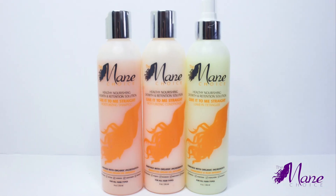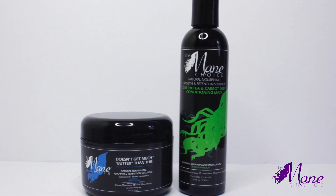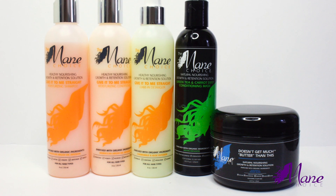To achieve this style, I am going to use products from the Main Choice. I've seen these around and I'm excited to give them a try. I will be using both the Give It To Me Straight collection and the Natural Nourishing Duo.